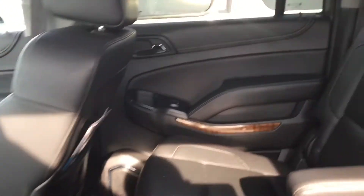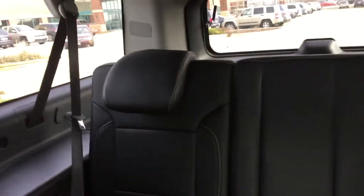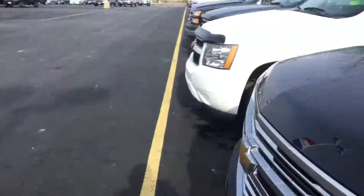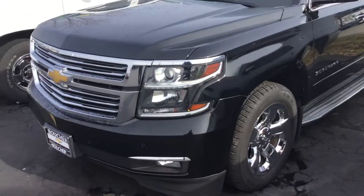It's got the nice captain's chairs in the middle row with easy access to the third row. Once again, Kayon here at Frank Poucher Chevrolet Cadillac sales — hope to see you soon, bye-bye.